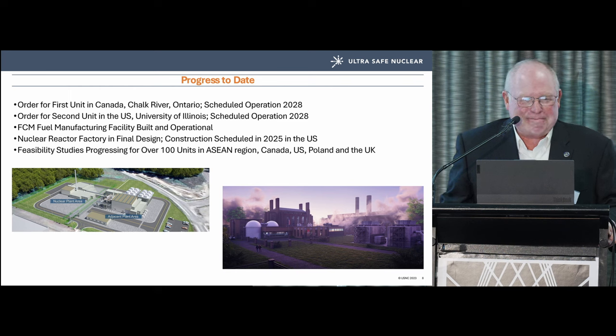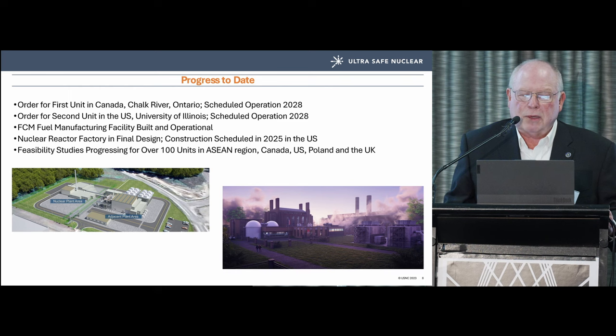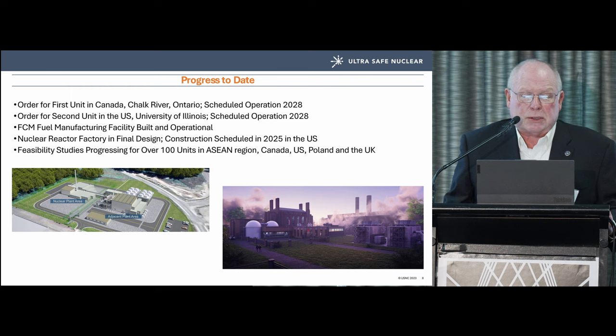I can say that with a straight face — I know first-of-a-kind projects will encounter struggles that won't appear on the first PERT diagram. Our fuel is FCM — a TRISO-based ceramic-coated fuel. Our manufacturing facility in Oak Ridge is built and operational; this is the small-scale fuel plant and we're building a second one. Our reactor factory is in final design, also in Tennessee, scheduled to begin construction in 2025.